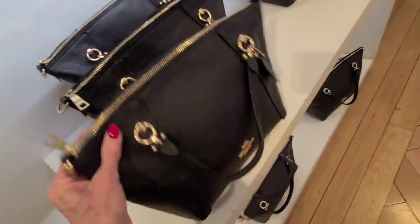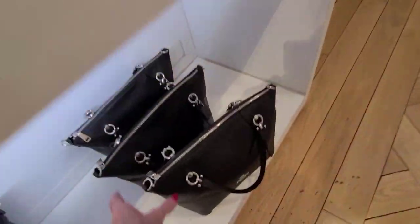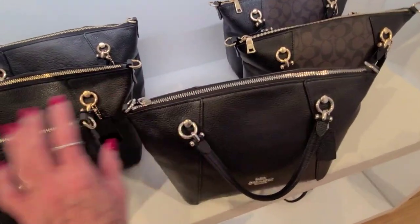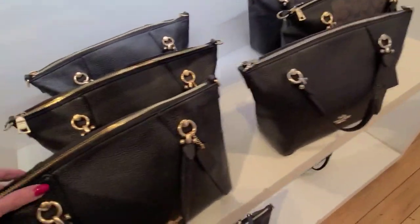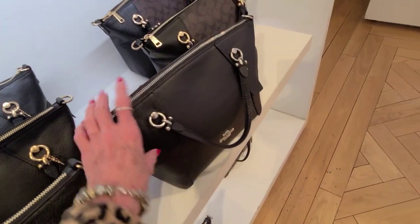And this is the Casey satchel. And here's one in the color block, the signature with the snake, the plain pebbled leather. This is a beautiful color — it's kind of a tote. And I'm always drawn to the black pebbled. And see the black, you can get that in the gold or the silver. Count Michael Kors does the same thing with their black leather — you can get the gold trim or the silver trim.